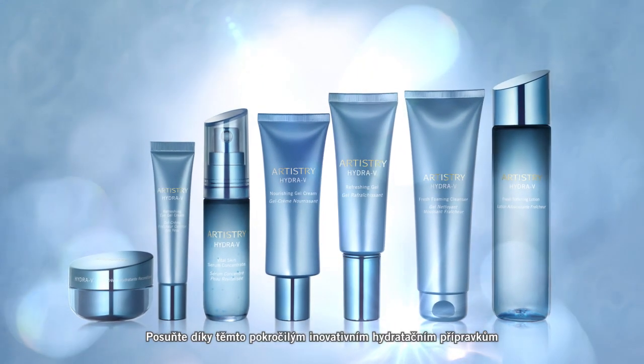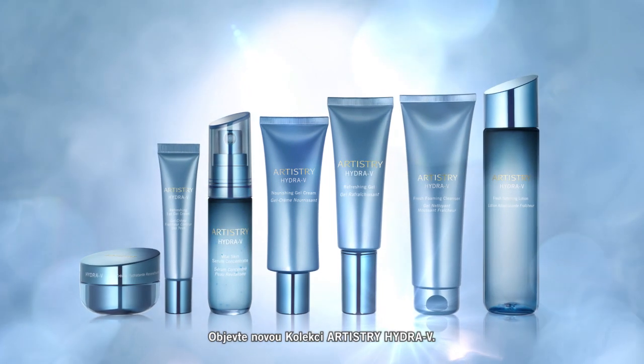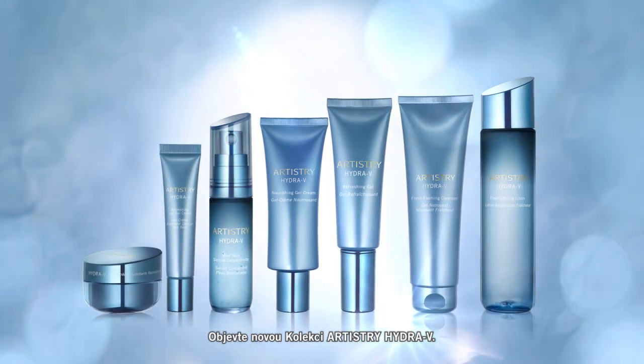Take your hydrating skin care regimen to a new level with this advanced hydration innovation. Discover the new Artistry Hydra V Collection.